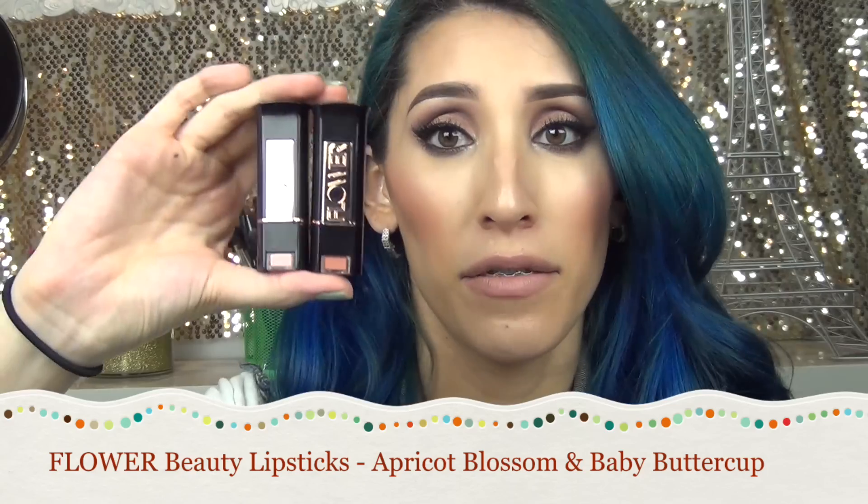I also picked up two new Flower Beauty lipstick shades. Flower is sold exclusively at Walmart — it's the Drew Barrymore makeup line. These are two new shades from the spring collection: Apricot Blossom and Baby Buttercup. The Flower lipstick line is just awesome — the lipsticks are very creamy, very opaque, and the formula is very nice. Here are the swatches.